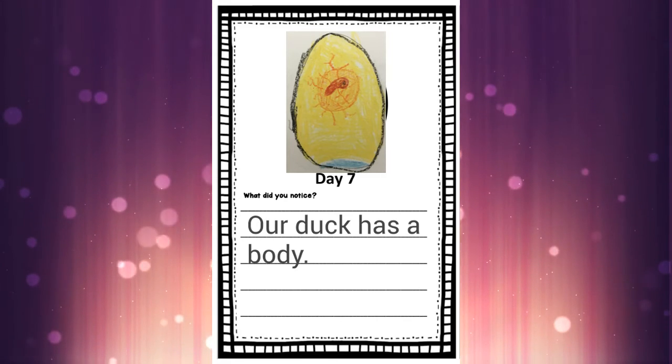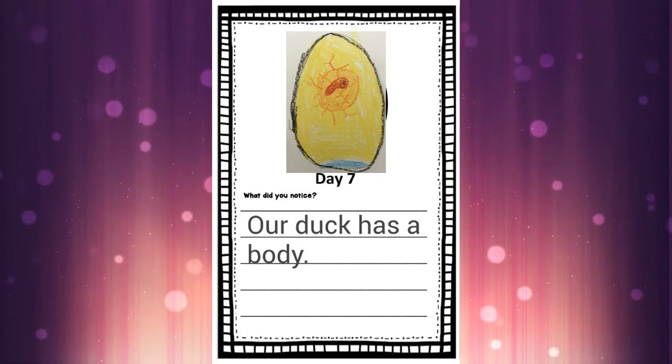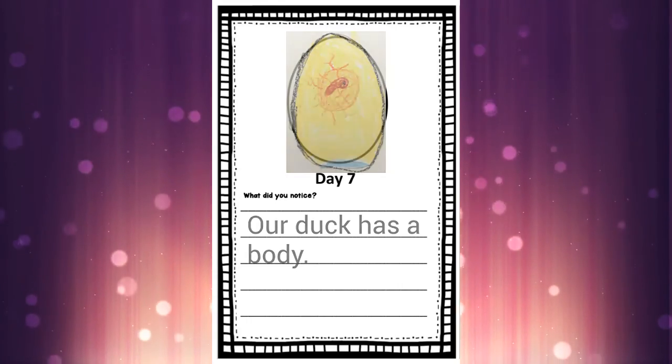What are you going to write today? Can you do the same sentence as me? Of course you can — but do you have to? No, you can write whatever you'd like today. I cannot wait to see what you come up with. Make sure you take a picture and share it with us on Seesaw. Let's go take a look at those eggs one more time.